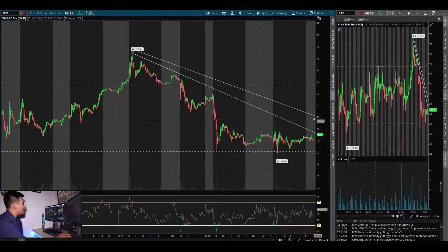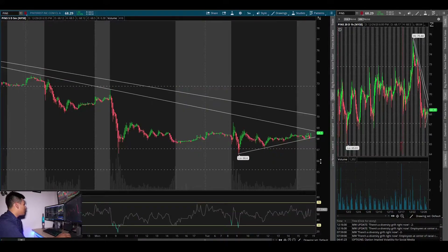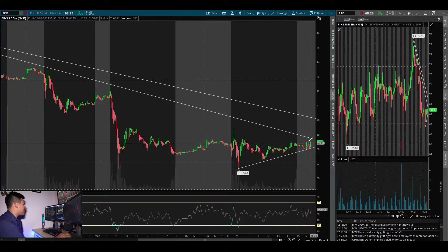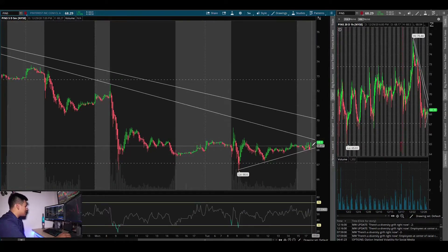Look at that — it's squeezing into a little flag here even after pre-market. This might actually break up pre-market and then continue into market open hours, squeezing up towards the $70 area. That's really neat — a flag setup forming right now.